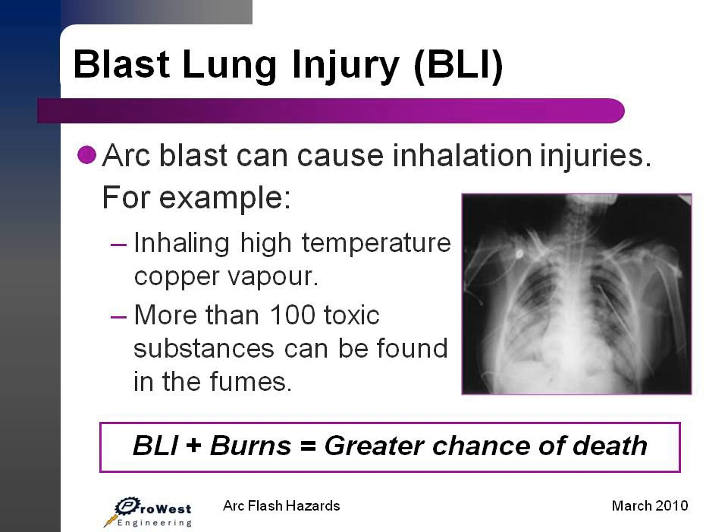In that vapor mixture, there are more than a hundred toxic substances that can be found in the fumes. This, plus the burns, makes the chance of death or serious injury even greater.